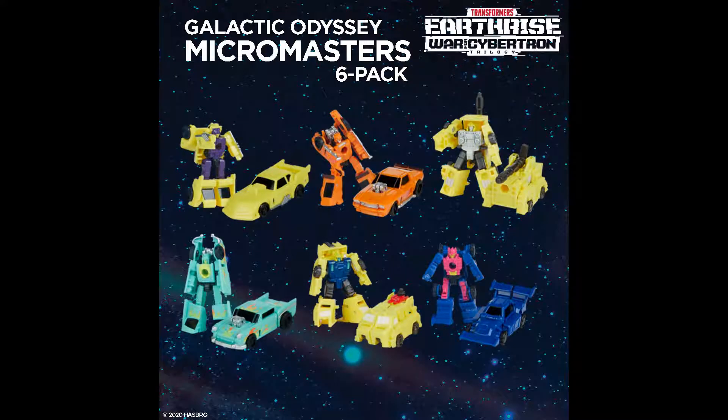So Earthrise comes to a close and usually the recolors are left within the Generation Select sets. In the past we received announcements for Perceptor recolored into God Neptune, and we've also seen slight retools such as Brunt into Zetar. But now we're getting something slightly different as Hasbro partners with Amazon to bring us exclusives known as the Galactic Odyssey Collection.